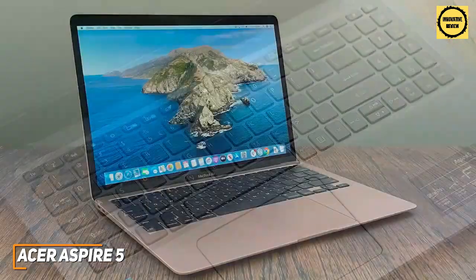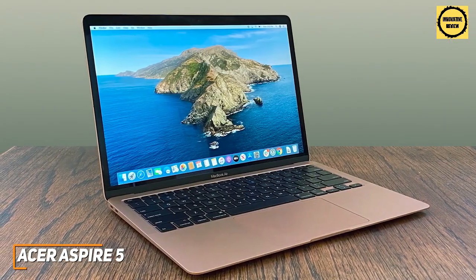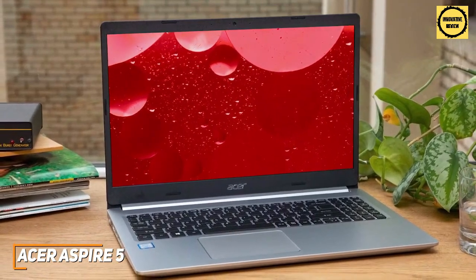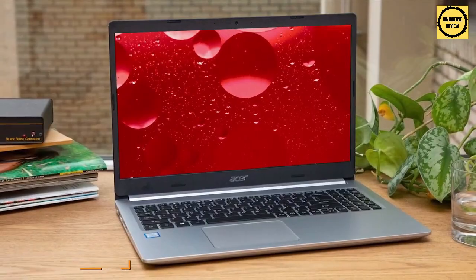The 8.5-hour battery life is less than other models on this list but should still last through a lecture or workday. While the Acer Aspire 5 doesn't offer the top-end power of the MacBook Air, it's an ideal option for students who want a laptop that can reliably take notes, multitask, and double as an entertainment system after class — without spending too much money.